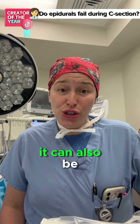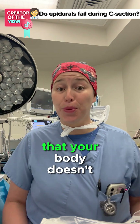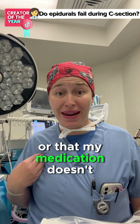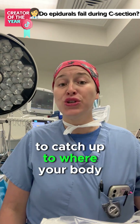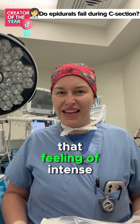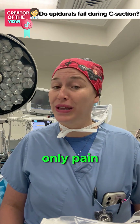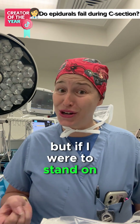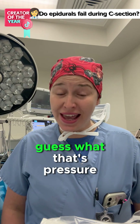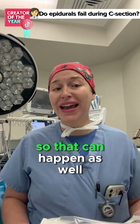Secondarily, it can also be because of the fact that you are changing so quickly that the medication doesn't have time to catch up to where your body is going. A lot of that feeling of intense pressure is pressure. Epidurals cannot take away pressure, only pain. But if I were to stand on you with a high-heeled shoe, that's pressure, but that would be painful. So that can happen as well.